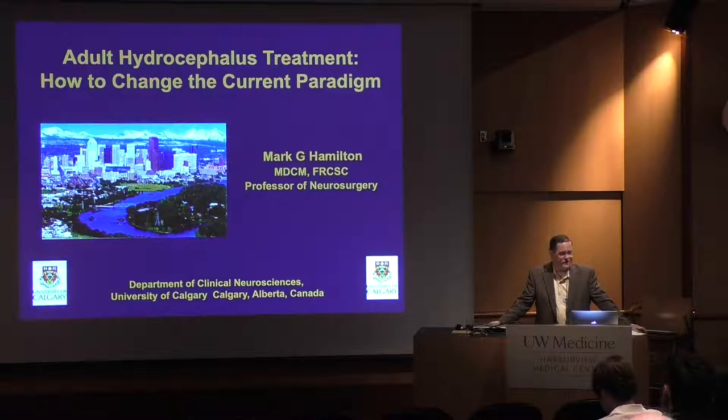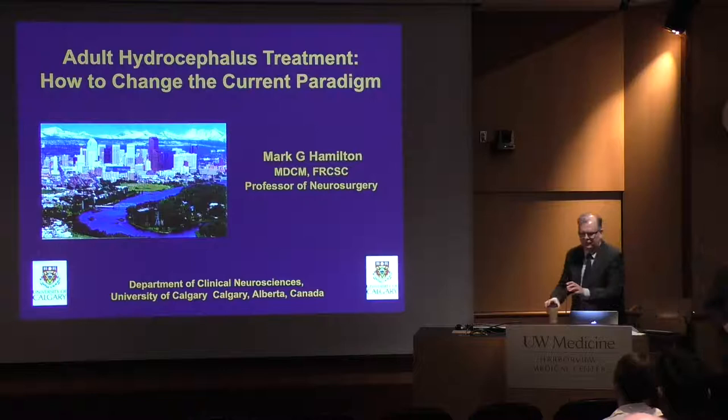He's on the board of directors for the Hydrocephalus Association, which is the largest patient advocacy group for hydrocephalus in the United States. Many of you attended the Hydrocephalus 2015 conference in Banff last September, which was very successful. Mark's interests are in adult hydrocephalus, including the transitional population, newly acquired hydrocephalus in young and middle-aged adults, as well as many of the other disorders of CSF circulation. Today he's going to share his thoughts on how to change the treatment paradigm for adult hydrocephalus.